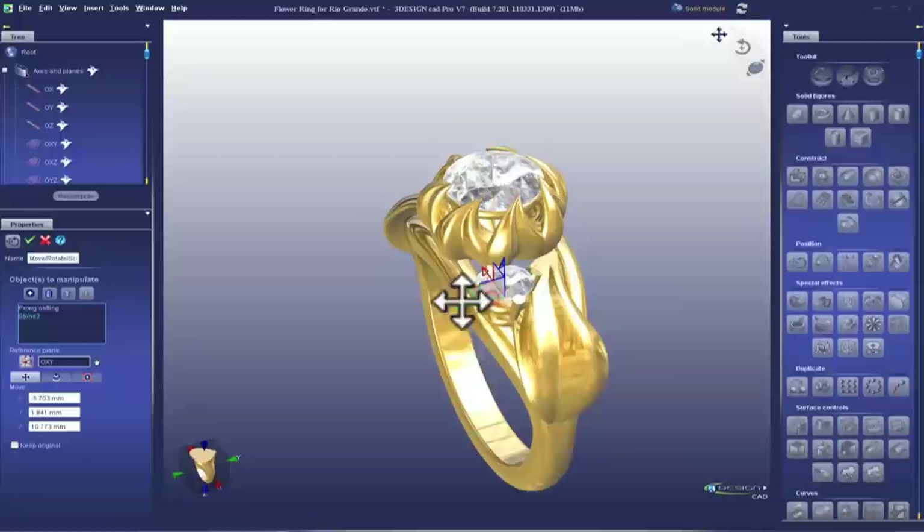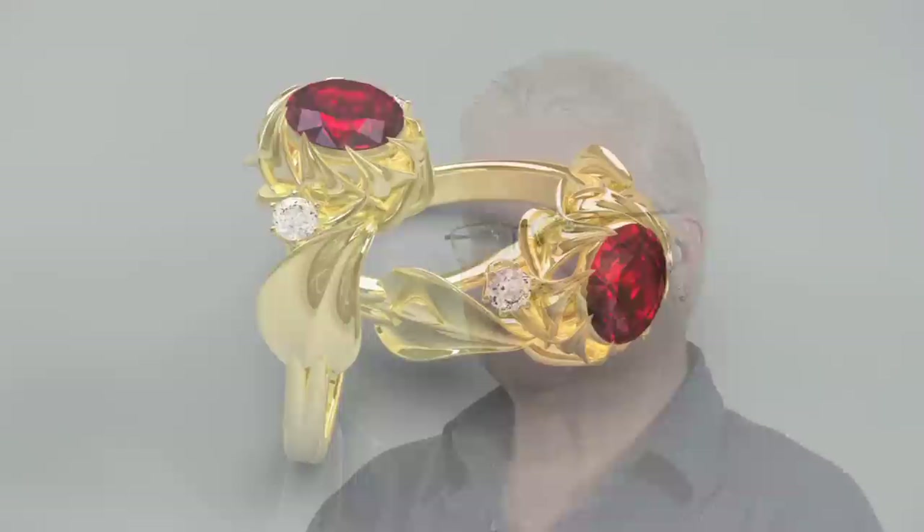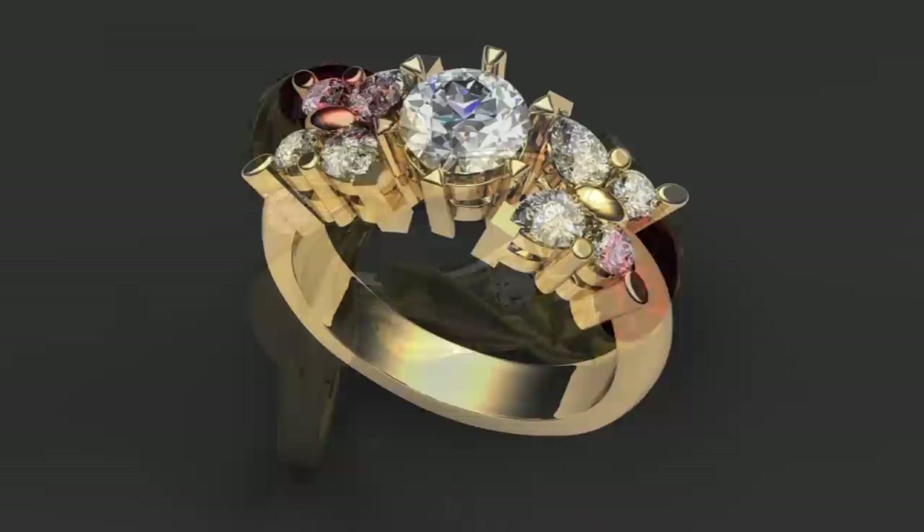There's a plethora of reasons why CAD. It's a fascinating process from the first mouse movement and keystroke to watching this model take shape and being able to hold it in your hand at the end of the day.